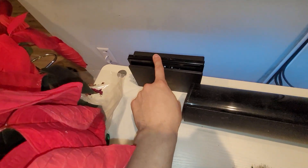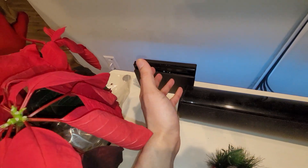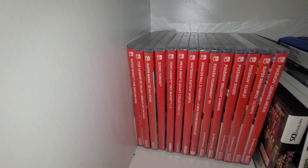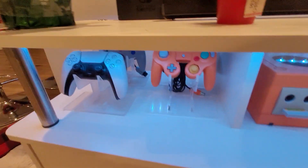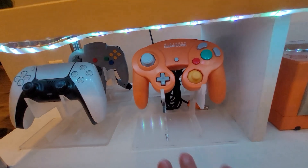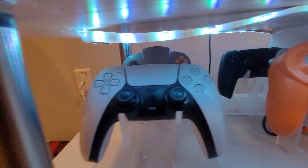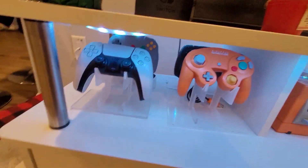So for my first console, I have my Nintendo Switch. I've had it for a couple years and man, I love this thing. I have a lot of Switch games — here are just some of them. Here is my controller display. I have my Nintendo GameCube controller, PS5, N64, and another PS5 controller in the back.